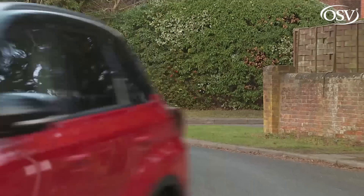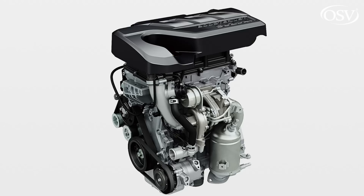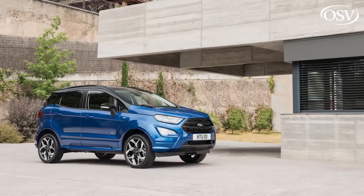Three-cylinder engines of this type are normally characterised by a buzzy thrum accompanied by vibrations through the steering wheel and gear stick. Suzuki's found a cheaper, simpler solution than fitting balancer shafts by deliberately unbalancing the crank counterweights — converting side-to-side vibrations into vertical ones, which are then dialled out with clever engine mounts. It works, creating a much smoother delivery of power than you'd get from, say, a rival 1.0-litre EcoBoost powered Ford EcoSport.